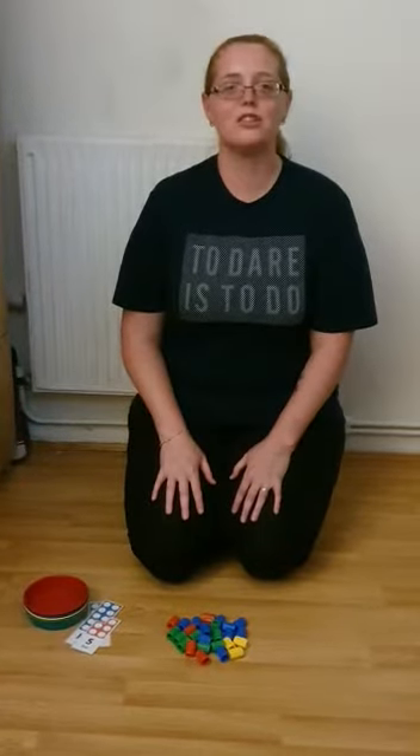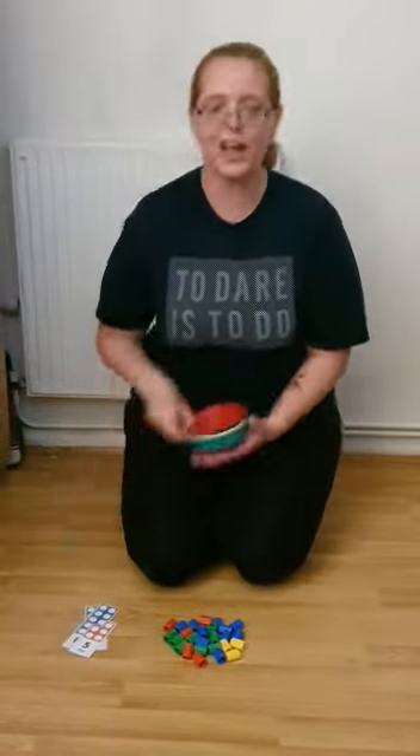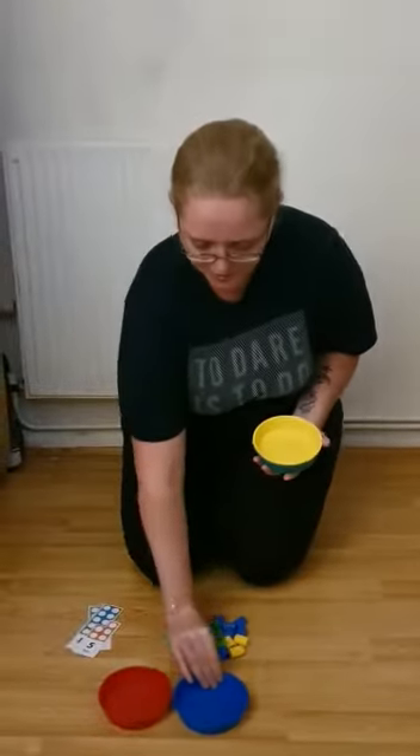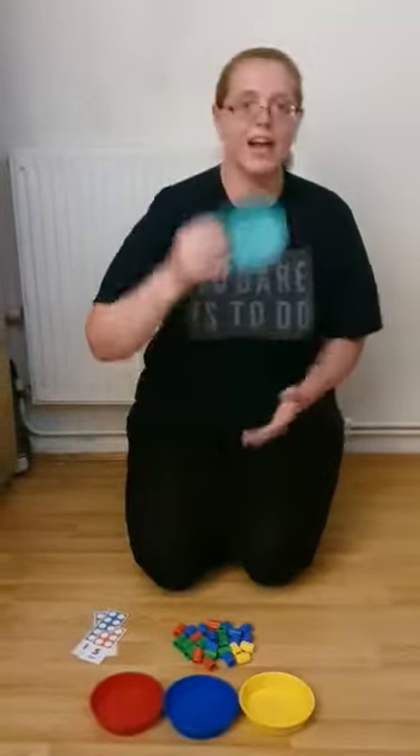Hello everyone! Today we're going to do some number matching and some color matching. We have a red bowl, a blue bowl, a yellow bowl, and a green bowl.